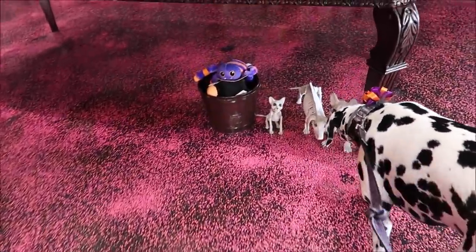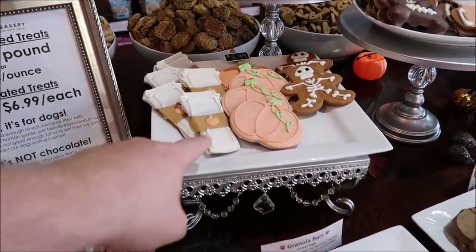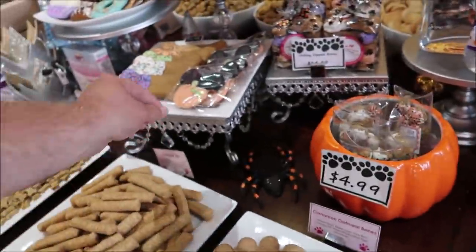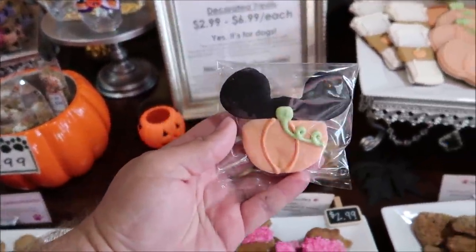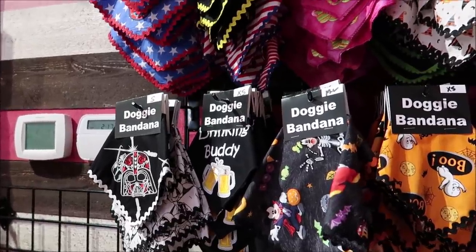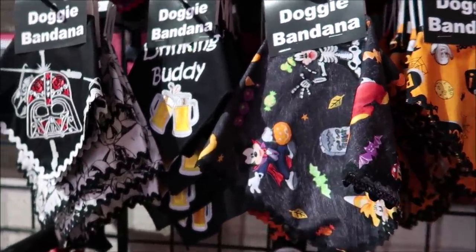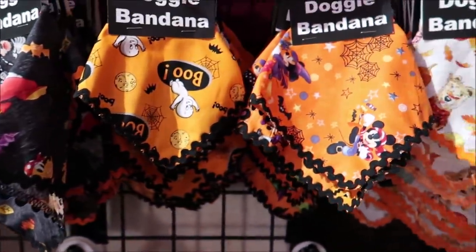Oh look at this — take a look at all the treats they've got here. They've got pumpkin spice lattes, Mickey pumpkins, skeletons. Oh yes, she loves Mickey pumpkins — look at her! Yeah, you smell something good? They've got lots of great doggy bandanas in here too.